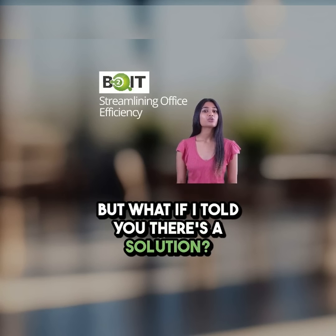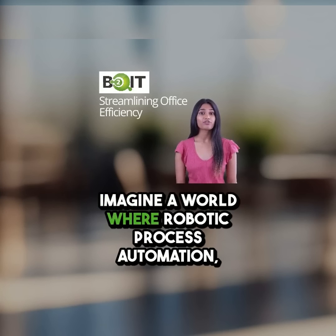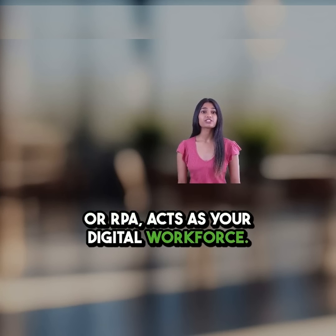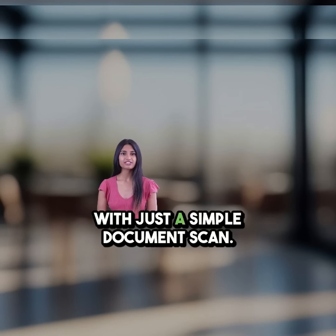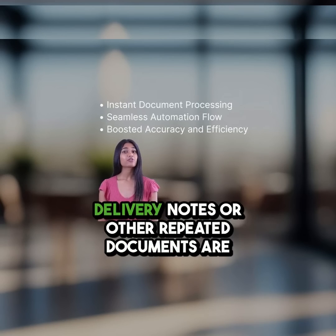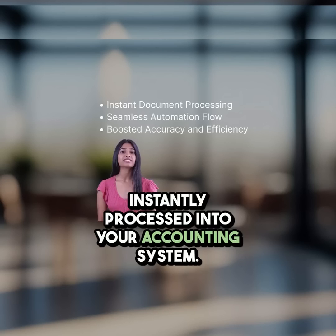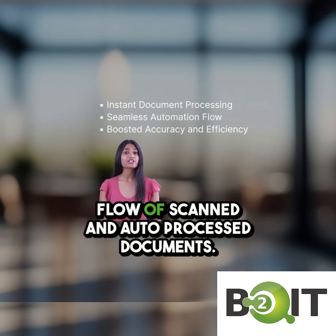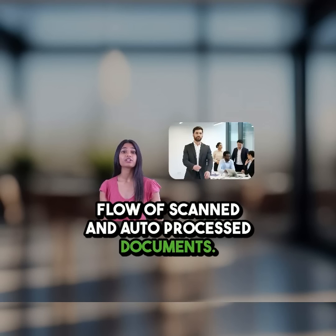But what if I told you there's a solution? Imagine a world where robotic process automation, or RPA, acts as your digital workforce. With just a simple document scan, delivery notes or other repeated documents are instantly processed into your accounting system — no more chaos, just a seamless flow of scanned and auto-processed documents.